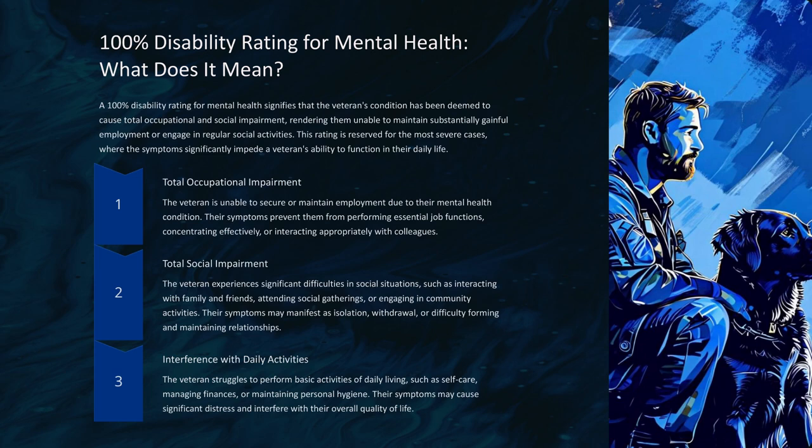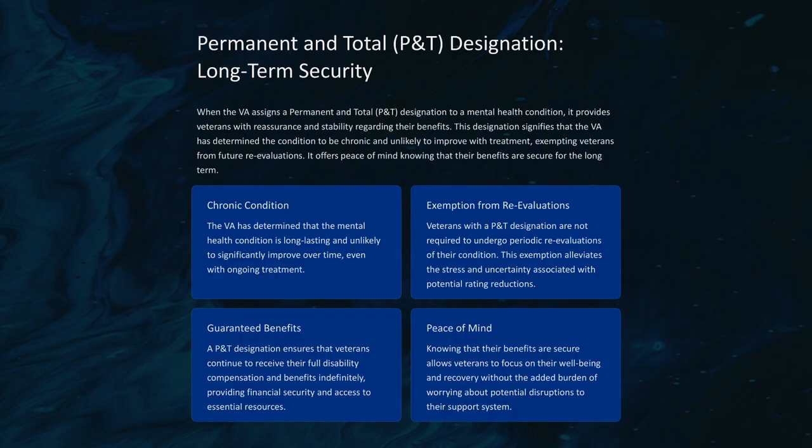When the VA assigns a permanent and total (P&T) designation to a mental health condition, it provides veterans with reassurance and stability regarding their benefits. This designation signifies that the VA has determined the condition to be chronic and unlikely to improve with treatment, exempting veterans from future re-evaluations. It offers peace of mind knowing that their benefits are secure for the long term. Veterans with a P&T designation are not required to undergo periodic re-evaluations, alleviating stress and uncertainty associated with potential rating reductions.